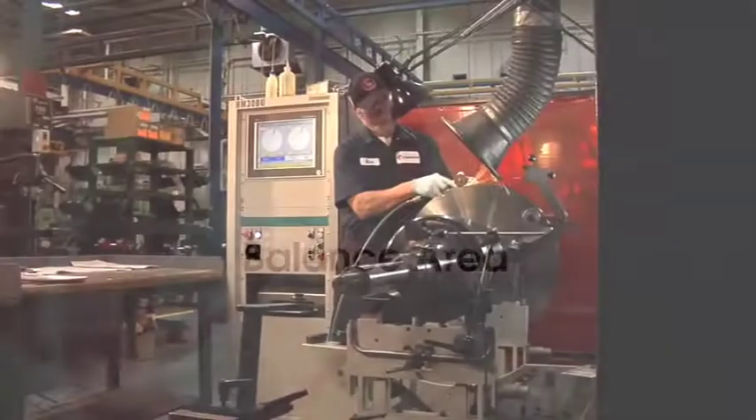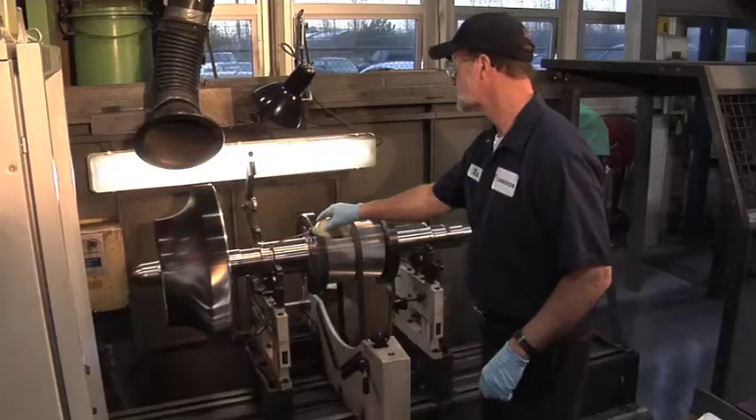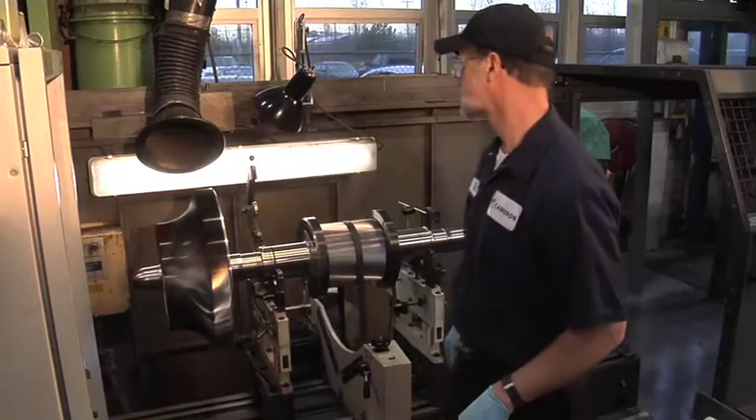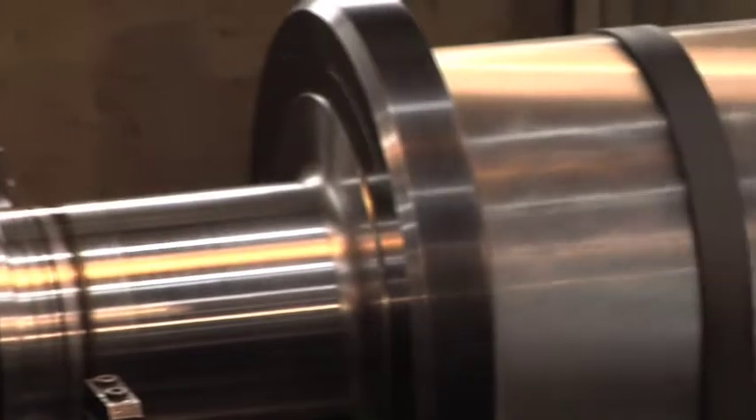This is our rotor balance area, where rotating components are precision balanced. Individual impellers, pinions, and completed rotor assemblies are balanced in accordance with strict specifications to ensure vibration levels are kept to a minimum during compressor operation.